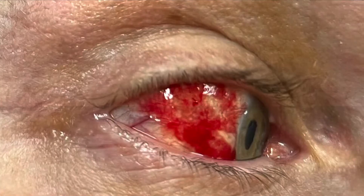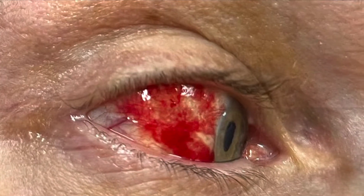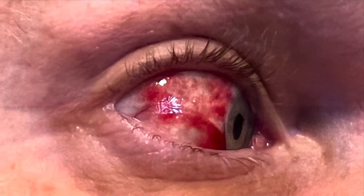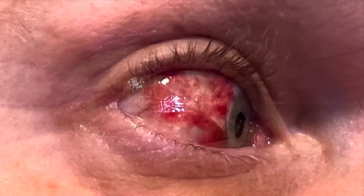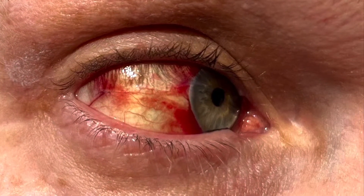So you can see here on day one, pretty scary. Day two, still pretty scary — it really creeped people out. And then on day three, you can start to see it kind of clear up a little bit. So day four was a real breakthrough, I think. It started to really whiten out.